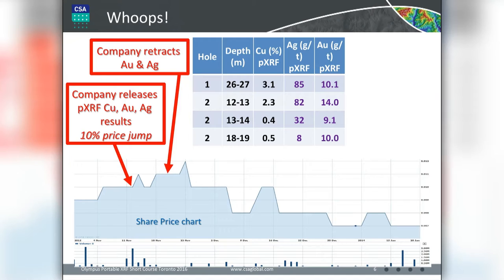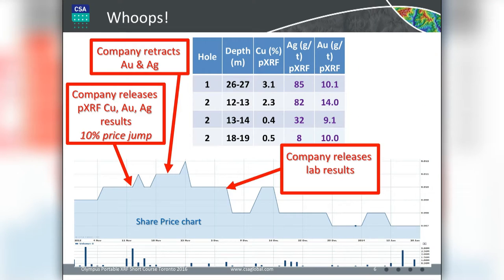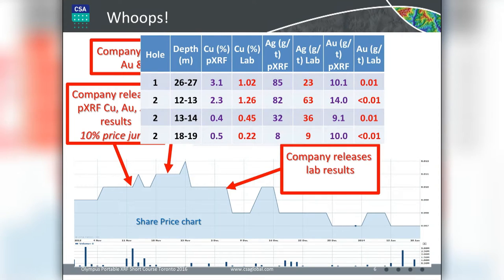It didn't seem to bother the market because the share price kept increasing. Maybe people thought the numbers would probably be pretty good even if not precise. Then the company released the lab results, and you can see copper is way off — and that's unforgivable because copper is generally quite robust on portable XRF. They've obviously presented uncalibrated copper data. Silver is not that bad but not precise or accurate compared to the lab results. And no gold at all. What they were picking up was interference from the zinc in the samples giving them a false gold anomaly.